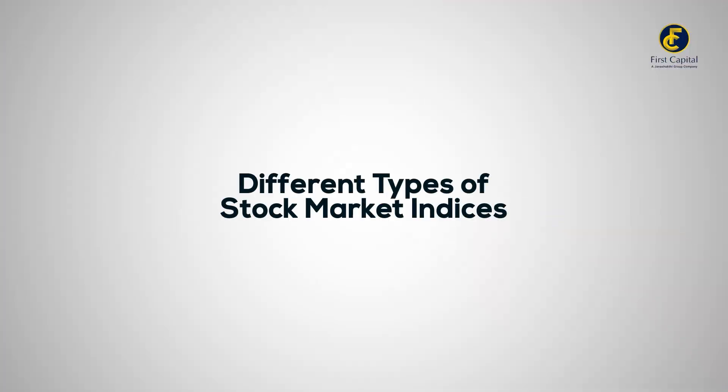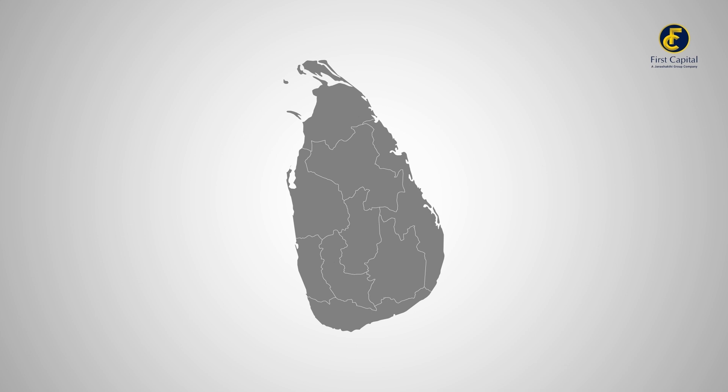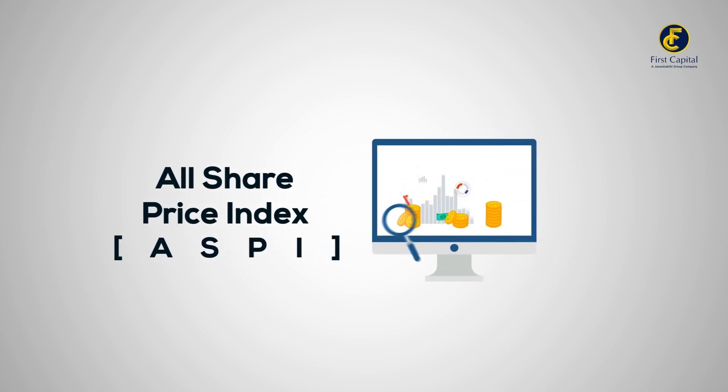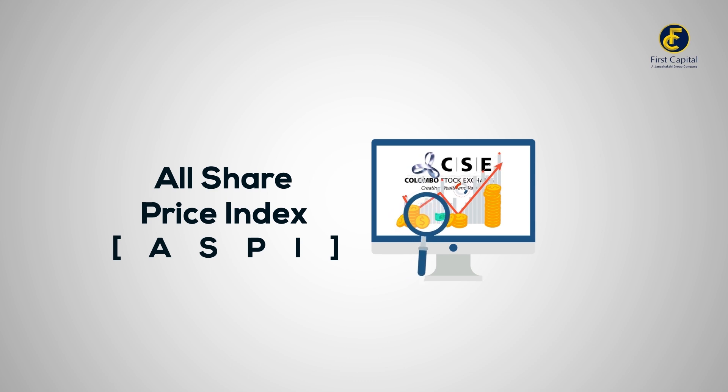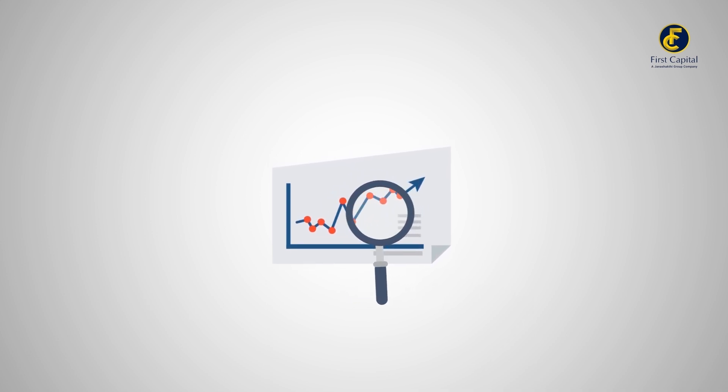In Sri Lanka, the stock market is primarily guided by two main indices. Let's start with the All Share Price Index, ASPI, often referred to as the market index on the Colombo Stock Exchange. ASPI serves as the key barometer of the market, tracking the price movements of all listed shares and reflecting the market's direction.